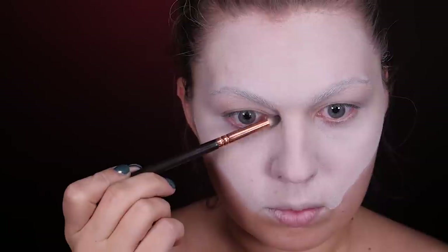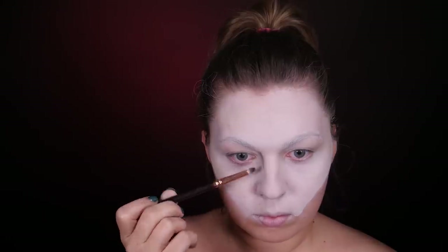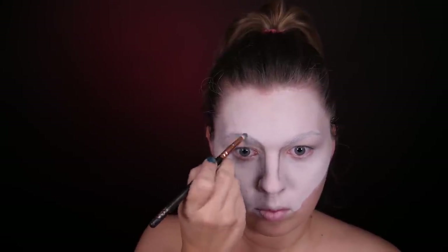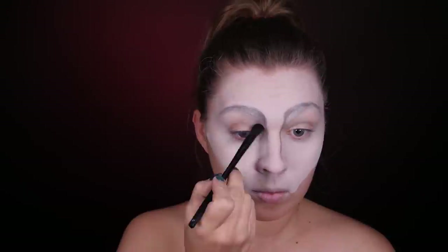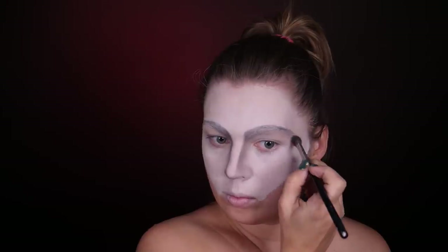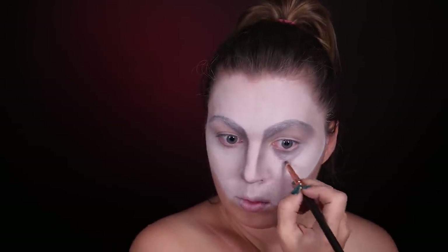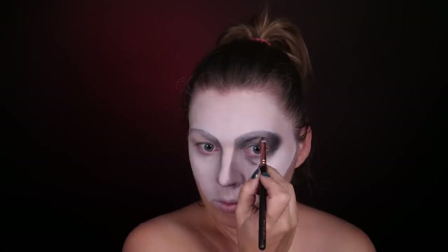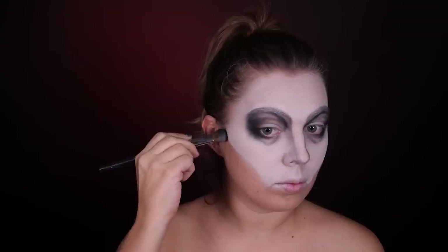Teraz sięgam po grafitowy cień z bardzo często ostatnio używanej przeze mnie paletki Smokey & Highlight z NYX. Ten odcień jest bardzo dobry do konturowania przy białej skórze, przy wszystkich takich chłodnych lukach. Wykonturowałam najpierw nos, a teraz zajmuję się okolicą oczu. Zaczęłam od grafitowego cienia, potem przeszłam do ciemniejszego — już prawie czarnego.